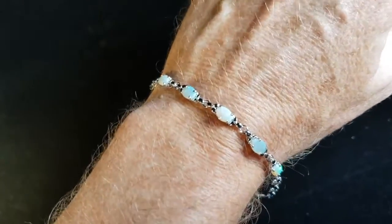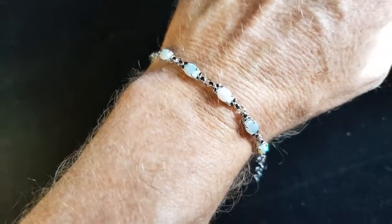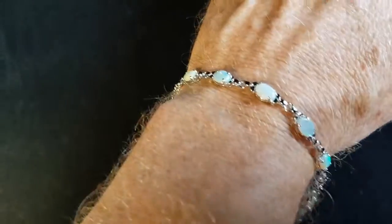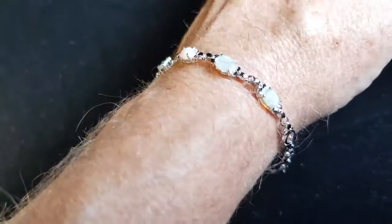I'm just using my own arm as an example of how the bracelet looks. Sorry about this hairy man's arm, but I am doing these videos at night time while my staff are not here, so it's the next best thing.